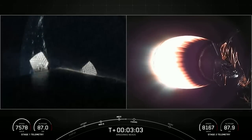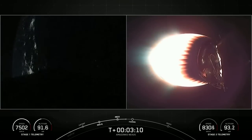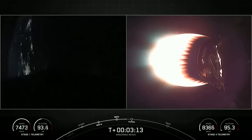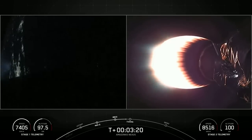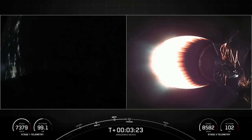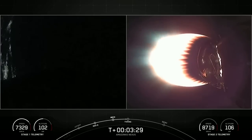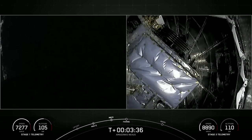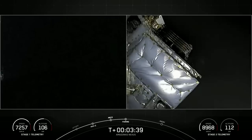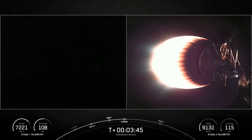This burn will continue until about the T plus eight minute mark. The next major milestone will be fairing separation on the second stage, coming up at about T plus three and a half minutes. Now that we are outside of most of the atmosphere, we don't need to carry the weight of those fairing halves, so we'll jettison them back to Earth for attempted recovery and reuse on a future mission. Fairing separation confirmed. Great views from the top of the second stage — you can see the fairings have separated. We'll be attempting to recover these fairing halves for use on a future mission with a recovery vessel named Bob.